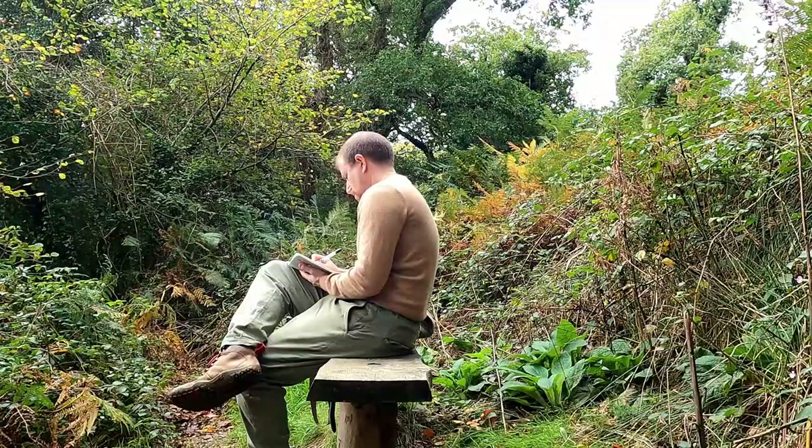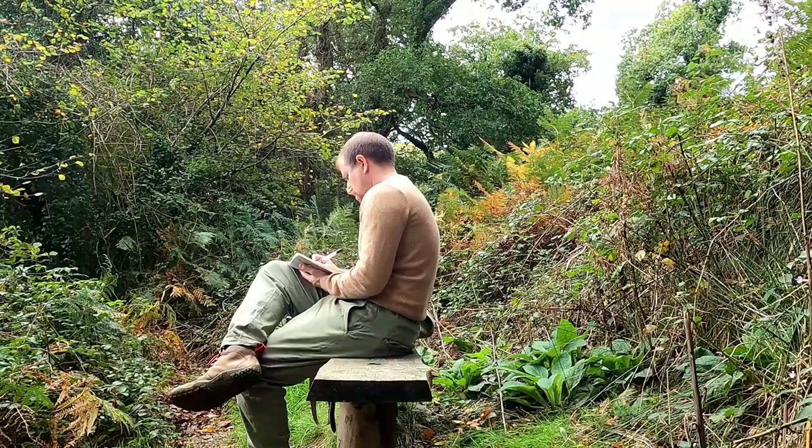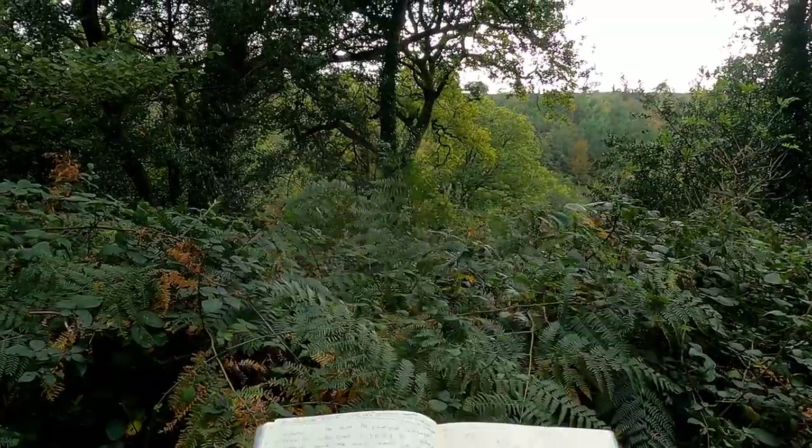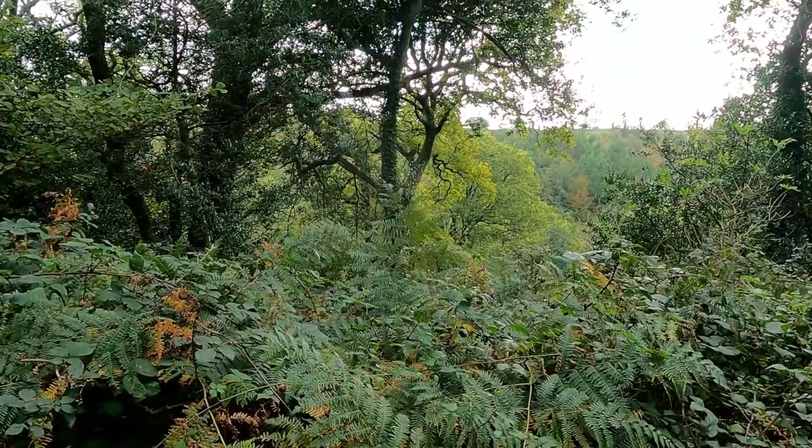It's going to be something I'll write about on my blog. The blog is on Patreon but it's available for free for everybody to view, and I'll leave a link to the blog in the description below.